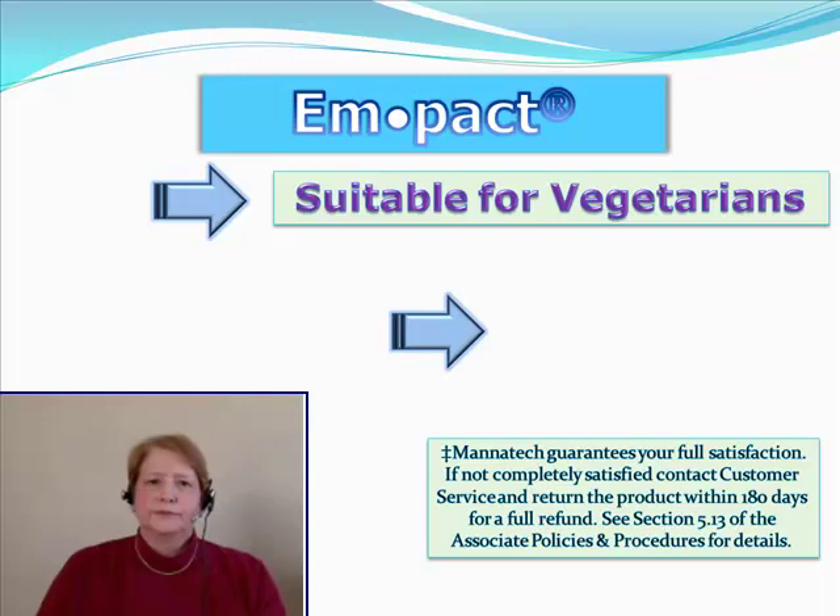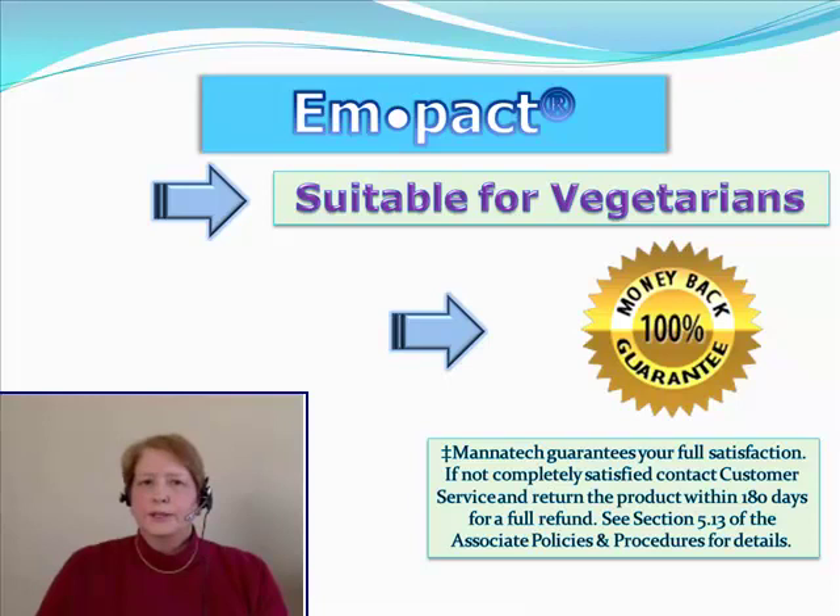Impact is suitable for vegetarians and it comes with the standard Manatech 100% guarantee for 180 days. So if any time within 180 days of your purchase you're not satisfied with it, you'll receive a full refund from Manatech.